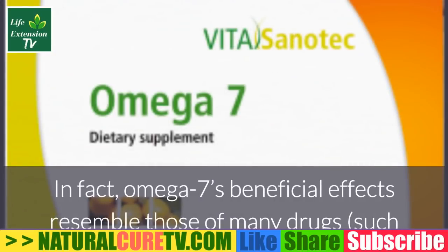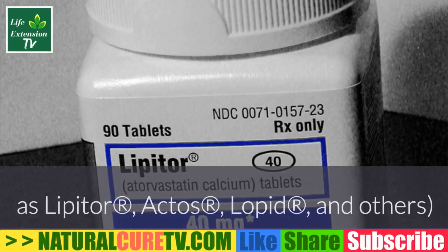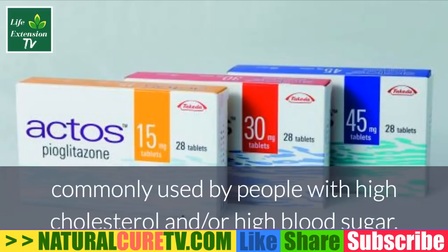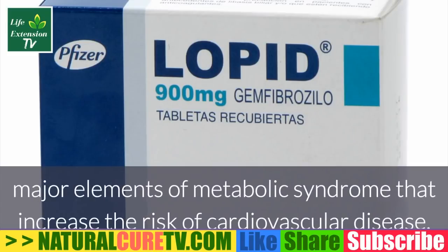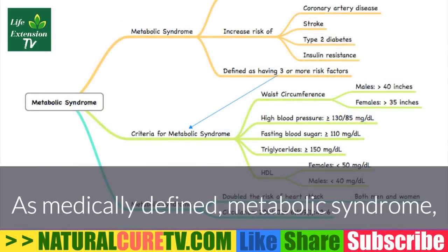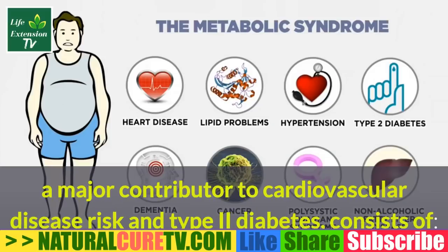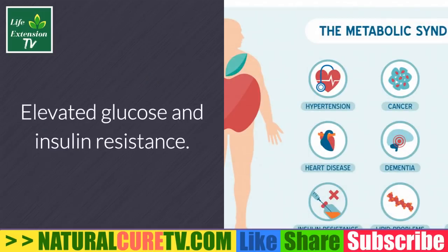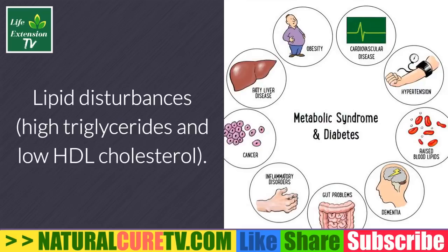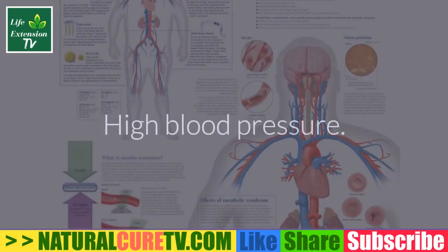In fact, omega-7's beneficial effects resemble those of many drugs such as Lipitor, Lopid, and others commonly used by people with high cholesterol and/or high blood sugar — major elements of metabolic syndrome that increase the risk of cardiovascular disease. As medically defined, metabolic syndrome — a major contributor to cardiovascular disease risk and type 2 diabetes — consists of elevated glucose and insulin resistance, lipid disturbances including high triglycerides and low HDL cholesterol.